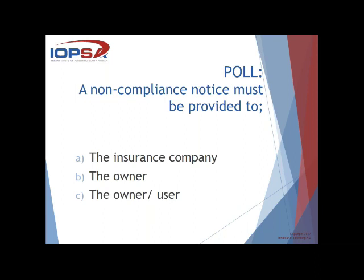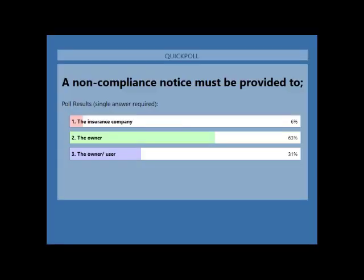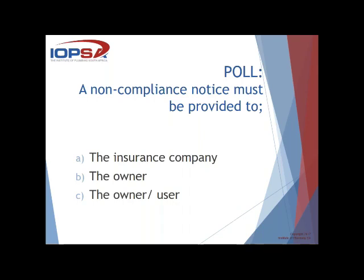Poll results: 6% said insurance company, 63% said the owner, and 31% said the owner and user. Those that answered option three — the owner and user — is the correct answer. In terms of SANS 10254, non-compliance refers to the owner/user. The reason both are included is that the owner may not necessarily be the user — the property may be rented out. So both the owner and user must be notified of non-compliance.